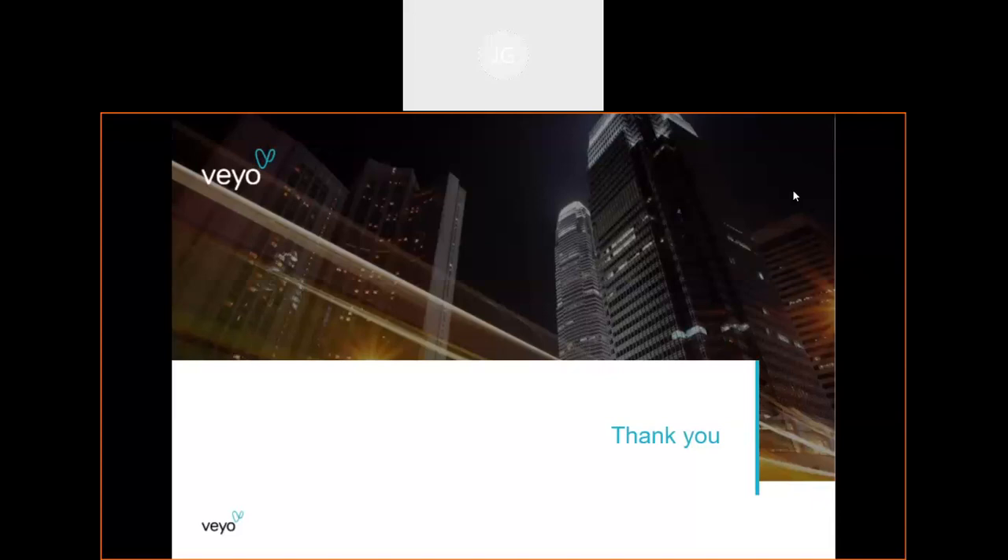Thank you all again for joining myself and Julia. We really do appreciate it and I hope that we were able to grant you a bit more transparency into our NEMT process and the best route to do certain things. I recommend reaching out to us about RideView — even if you still utilize the phone call center to make trips, it is very useful for tracking or canceling. Feel free to reach out to myself or my team with any questions or concerns. Enjoy the rest of your day.